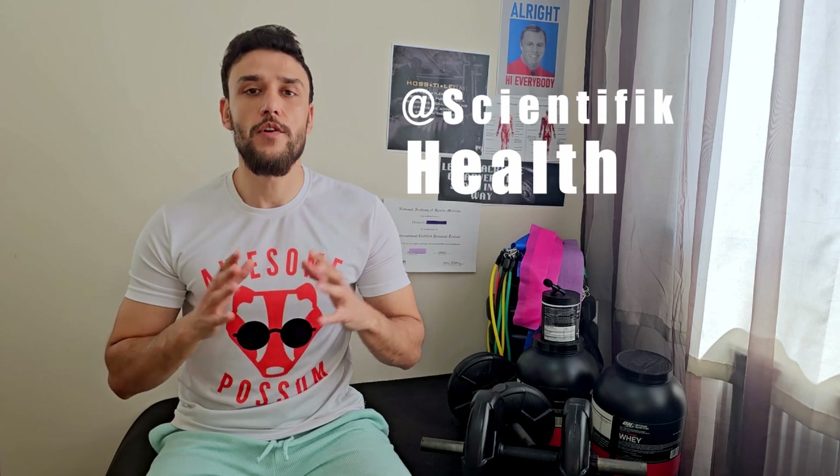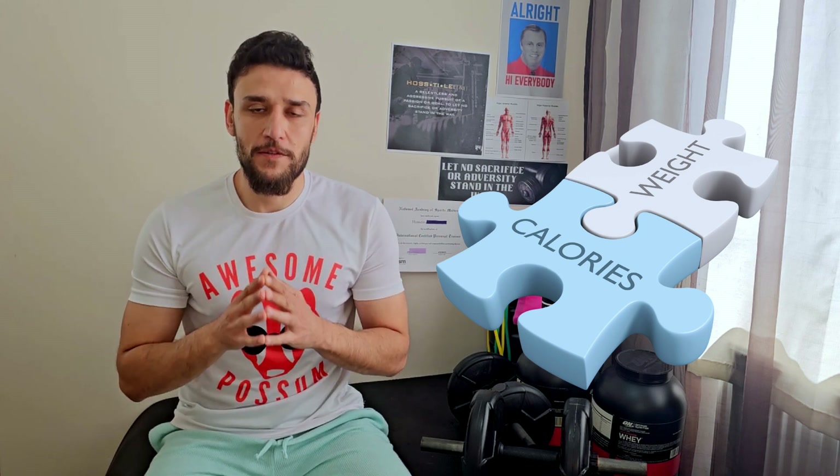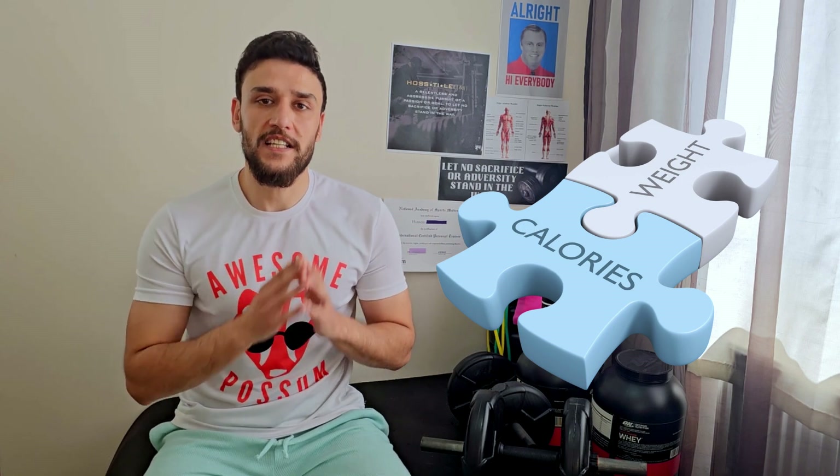Are fat sources different during bulking, and which one is better? Hello folks, Scientific Health with AK here. Let's talk about the different preferred fat sources during bulking. But first, if you want to increase your weight, you have to eat more than needed for your maintenance calories. This goes back to calorie balance — calories in, calories out — meaning your input calories should be more than your expended calories. That's how you gain weight.